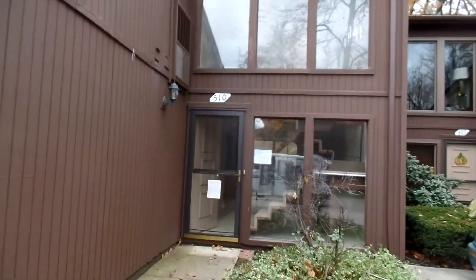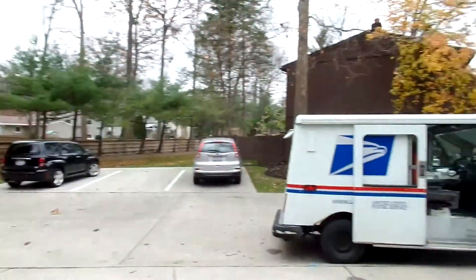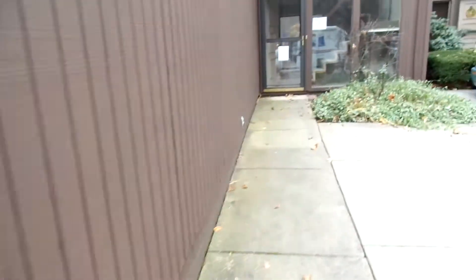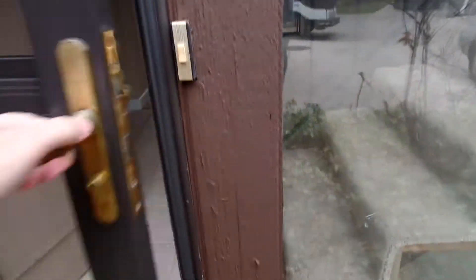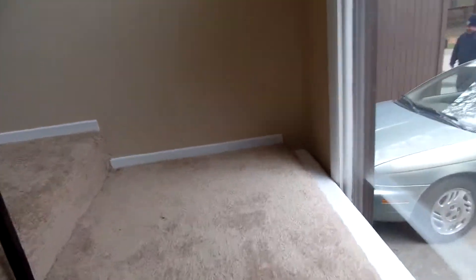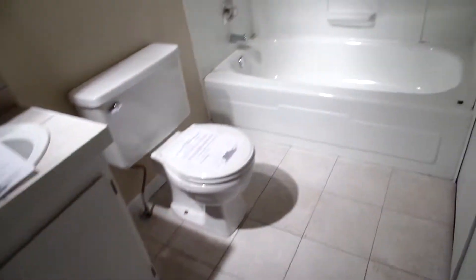Hey, this is Brett again going through another property — this is actually an income property in a nice area. As you can see, all of these have one-car garages. This is a two-bedroom, one-and-a-half bath. This particular property will get $1,200 a month in rent. After property management, insurance, and taxes, it will net right at $700 a month and it'll stay rented — very quality area, good long-term tenants. It's got new carpet and has been painted.